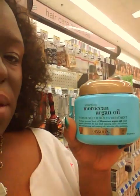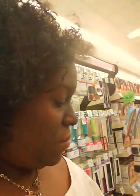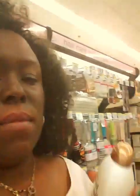I'm going to get the intense moisturizing treatment, and I also have the coconut milk conditioner and the shampoo. Yes, they are still $8.49 and it's on all of their products — buy one, get one free.